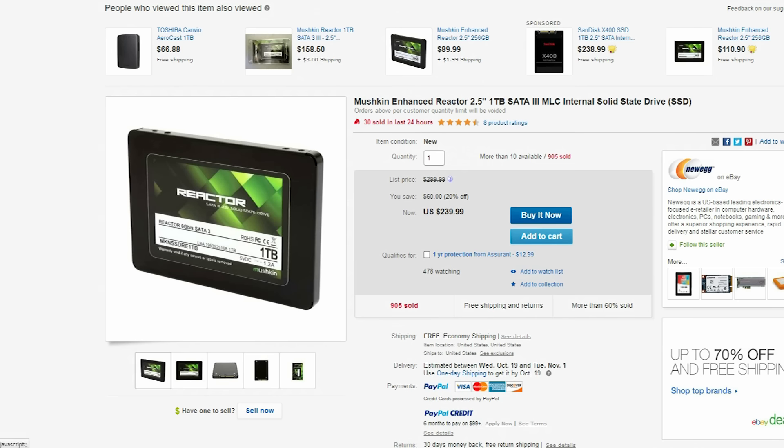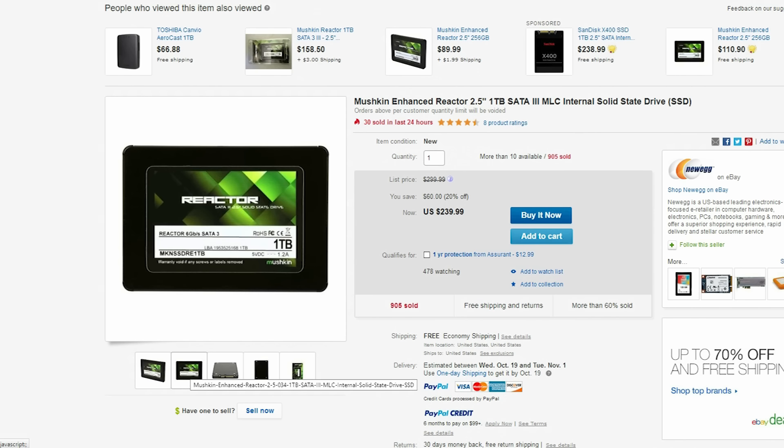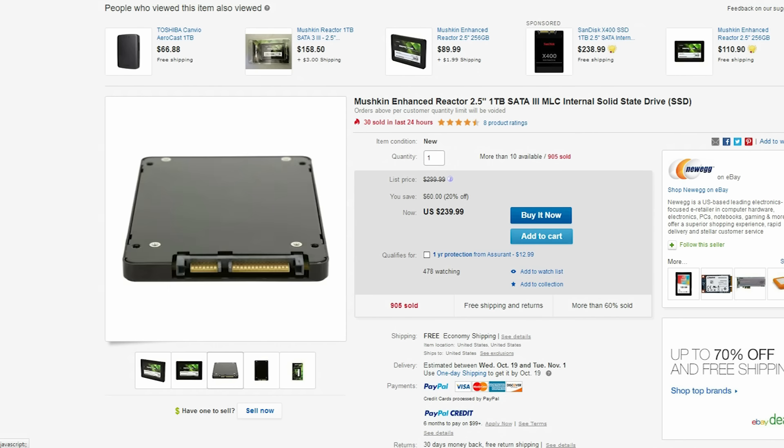On eBay there is this 1TB SSD from Mushkin — I don't know how to pronounce it — but if you are in the search for an SSD right now then this is perfect since it's running at $240.